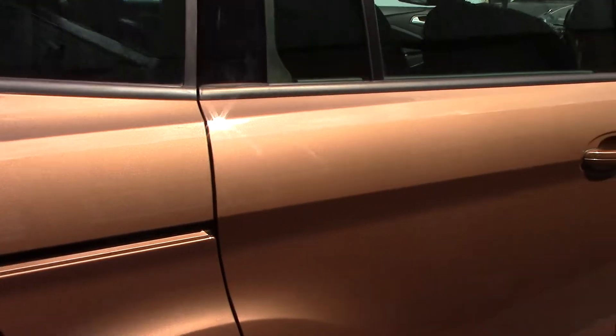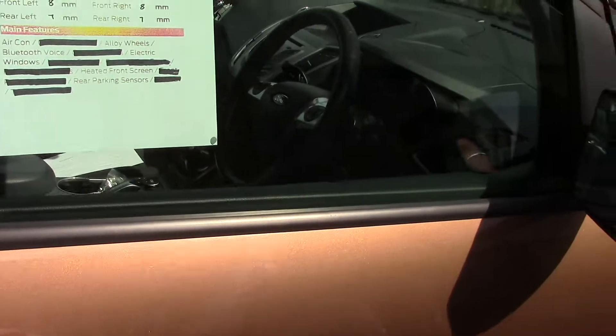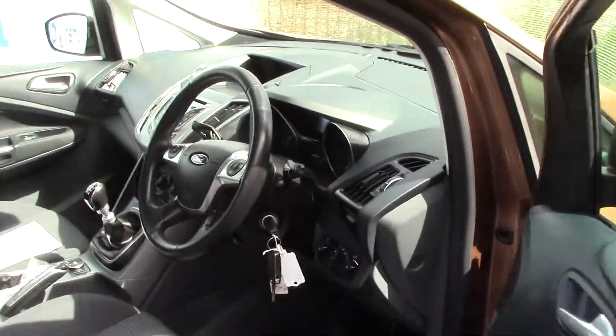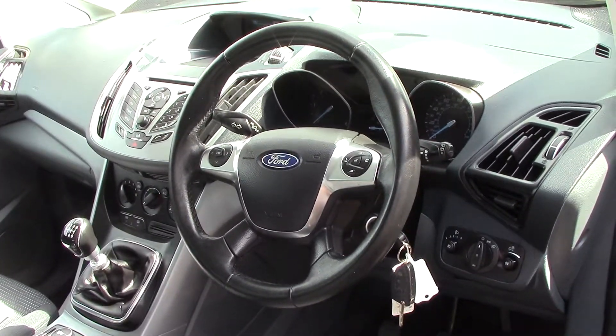This vehicle also comes with our free 3-year parts and labour guarantee. As we make our way towards the driver's side of the vehicle, we get a look at all of the various instruments, as well as this grey cloth seat interior.